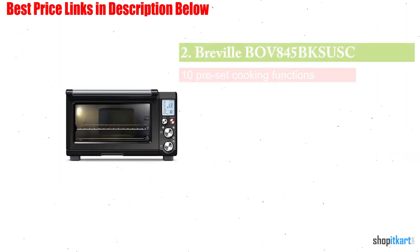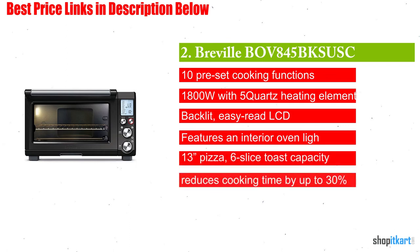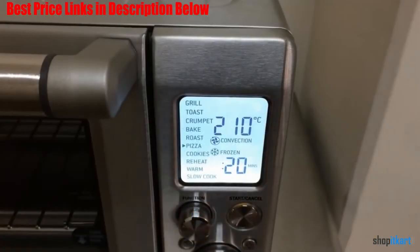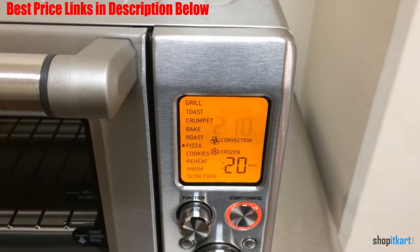Next on our list is the Breville BOB845BKS Smart Oven. It comes with Element IQ cooking technology, which adjusts the power of five individual quartz heating elements to cook food more evenly and quickly. These five independent quartz heating elements move the power where it's needed most, above and below the food.